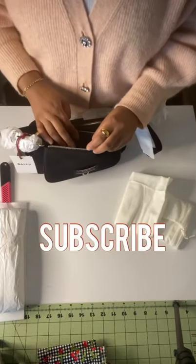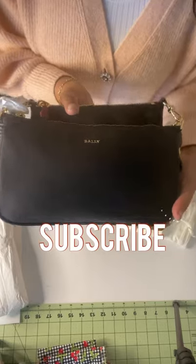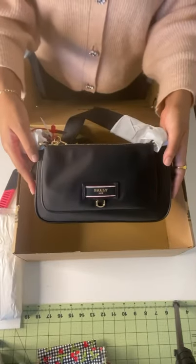Be sure to subscribe to see more sustainable and luxury videos from me, and to see how I style the bag, go check out my most recent video.